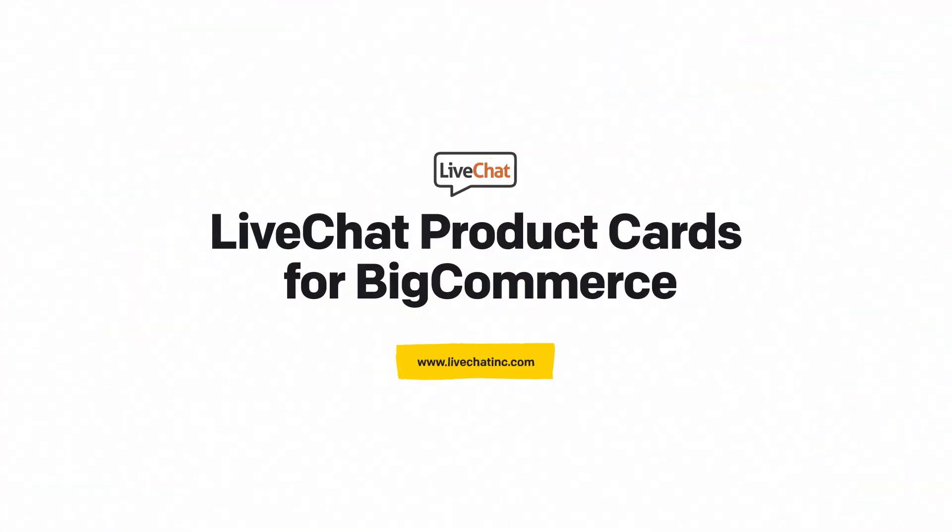With live chat product cards, your BigCommerce clients quickly get what they need, and you close the sales much faster.